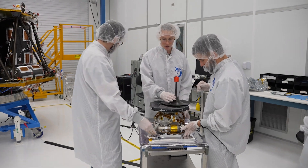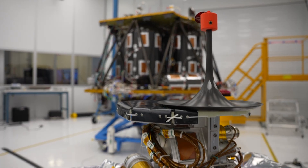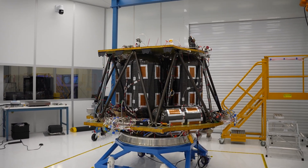Texas Tech is where the principal investigator for Lister is located, and the payload was designed and built by Honey Bee Robotics in Altadena, California. Commercial Lunar Payload Services — NASA and American companies working together.